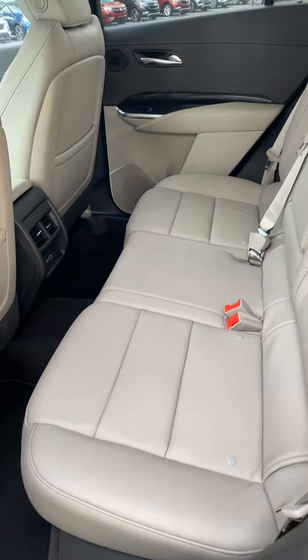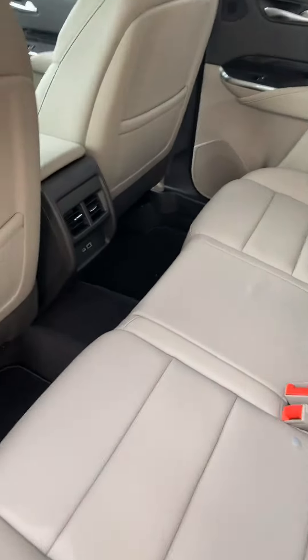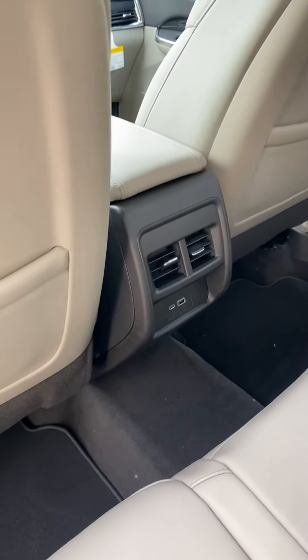Second row seating is just as spacious and comfortable, and does offer controls for the vents and power ports.